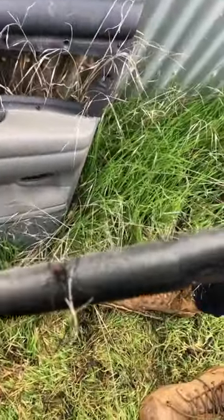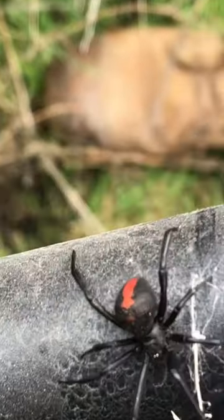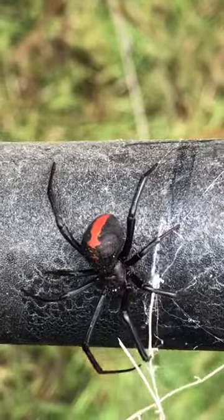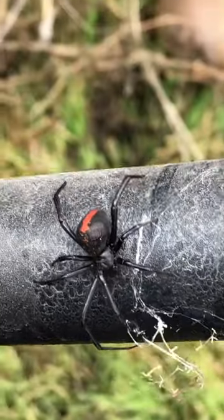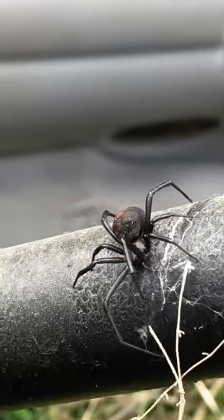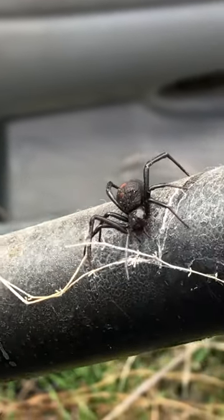This here is a female Aussie Redback. She's big, she's an adult, full size. That red goes all around to the underside of her belly. She's one of the apex spider predators here, valuable to the habitat, but does not belong under the hood of a car.